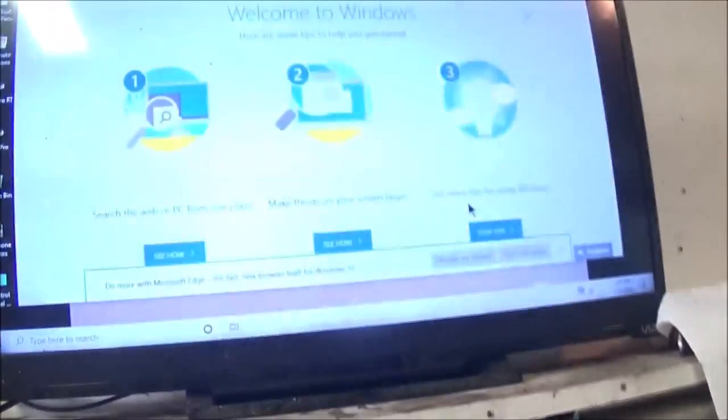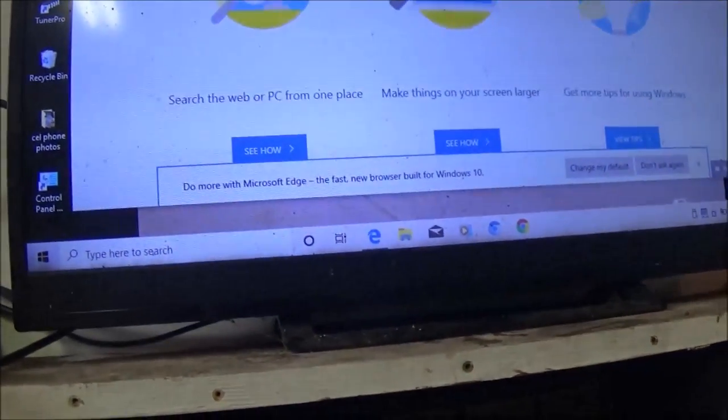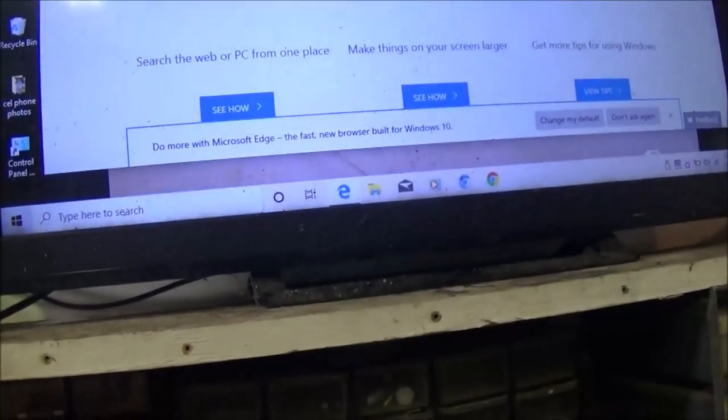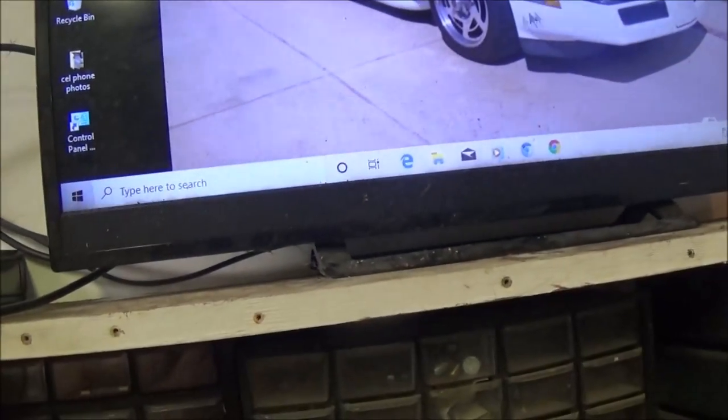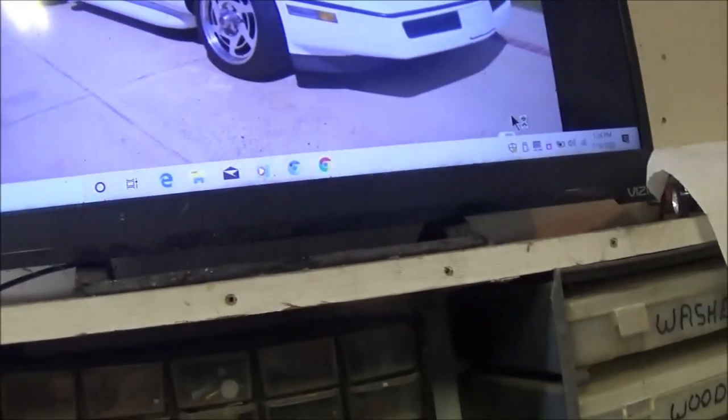So we got this running. All right, welcome to Windows — okay cool, let's get out of this. And we are on Windows 10! This is Windows 10 guys, running on this old piece of crap that was previously on Windows 7.